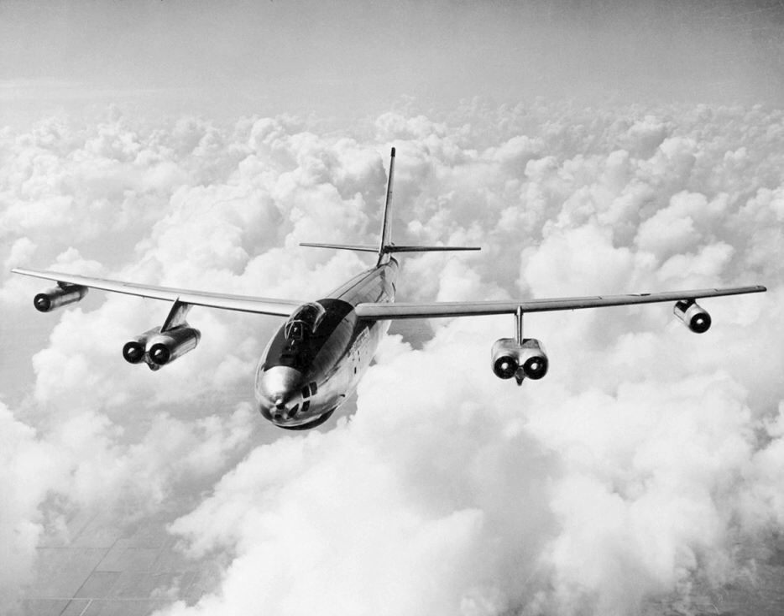Upon retirement, XB-47 was restored and placed on display at the Octave Chanute Aerospace Museum in Rantoul, Illinois, where it remained on display until the museum announced it was closing its doors due to financial difficulties in April 2015. In late 2015, the Flight Test Historical Foundation began fundraising efforts to purchase XB-47 for relocation to the Flight Test Museum at Edwards AFB. The purchase was completed in August 2016, and on September 21, 2016 the aircraft arrived at Edwards AFB for reassembly, restoration and eventual display at the Flight Test Museum.